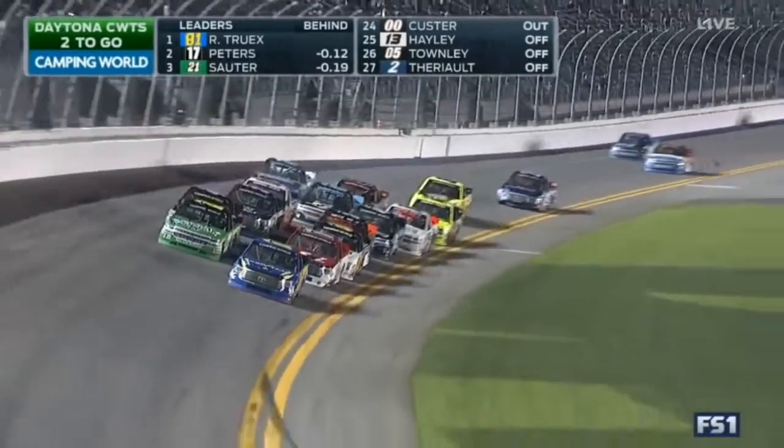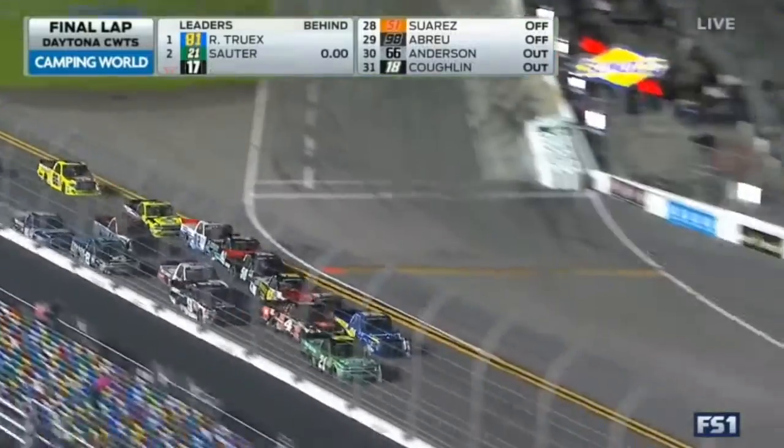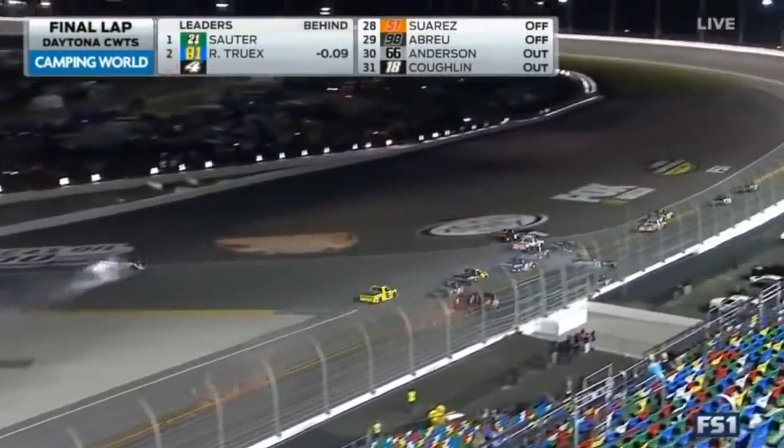It looked like the 66 and the 30. Look at Rusty's car, how high in the air — real violent flips right here. The white flag is out. They're going to crash — Sauter with a big run. They're crashing. Christopher Bell upside down.